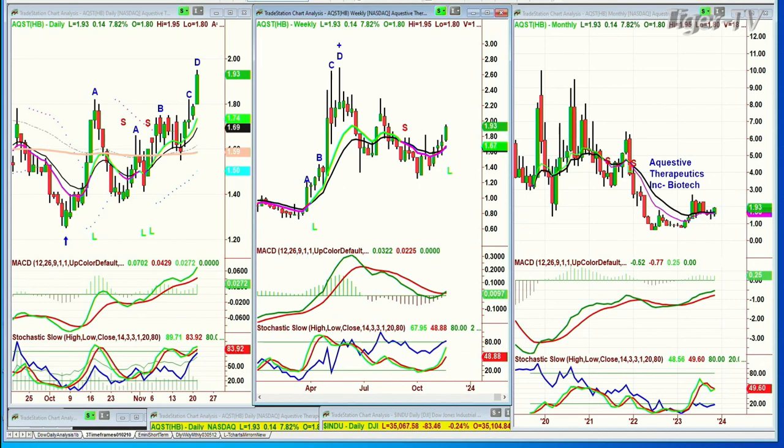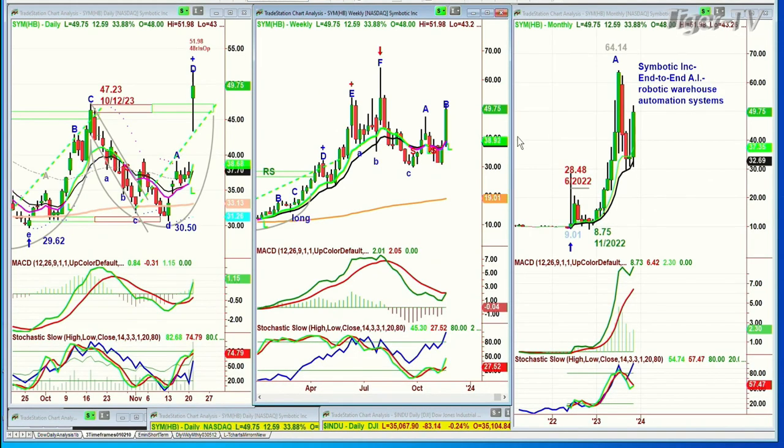I got a congratulations today on Symbotic Inc. - end-to-end AI robotic warehouse automation. Even in my hour-long video on Saturday I said I love this stock. We're in at 21, we've taken a little bit off all the way to 64.14, then it pulled back. Recently we tried to get in and took small losses - I wanted to add to the position. The earnings came out, the stock rose 33%, and I didn't let you hold it. We got a fantastic gain. For the new entries, might have missed it.